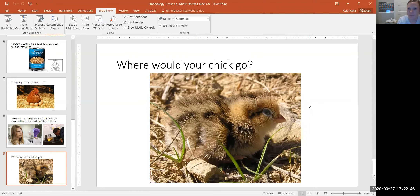Where would your chick go? If you were able to have adopted a chick, where would your chick go and what would your chick be used for? I want you to know that all of the chicks that hatched have been adopted out to our Merritt County 4-H families, and they are all doing well and safe. I even kept 13 for myself to help replenish my flock of hens.